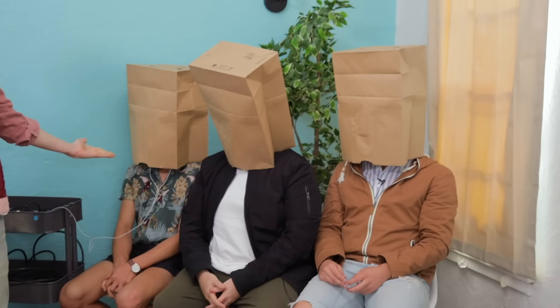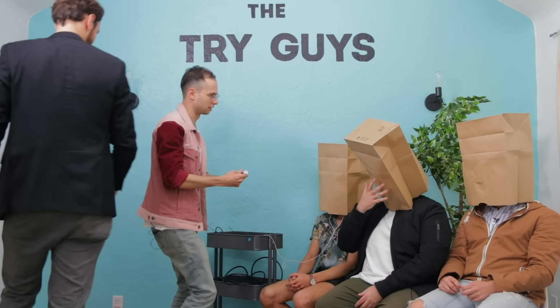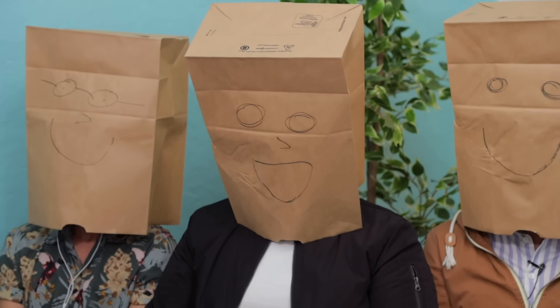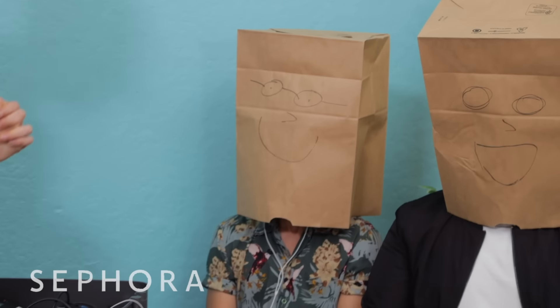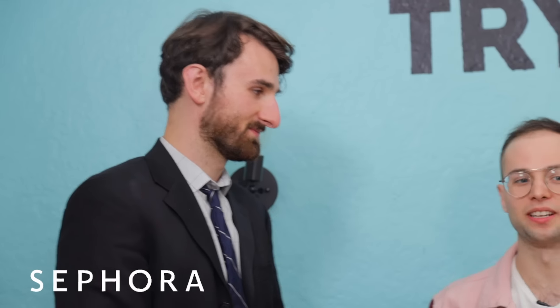Welcome back - we are done with the makeovers and have returned to the office ready to reveal and judge. We put bags over their heads so I wouldn't see what they look like, but it kind of looks like a snuff film. Now it feels more playful. Sometimes you start your day thinking you're a normal guy, and then you finish it with a paper bag over your head and realize you're Zach Kornfeld and you are amazing. First up, Sephora - Amro, are you ready?